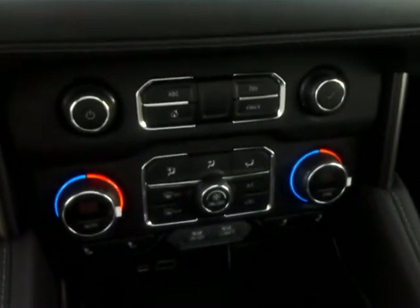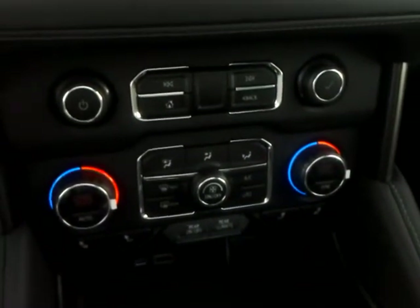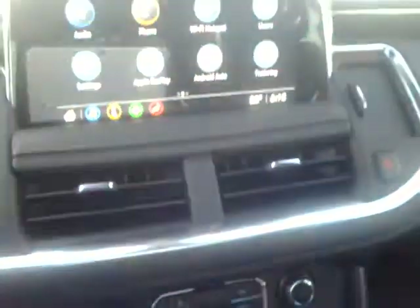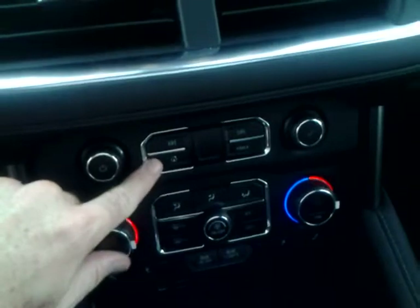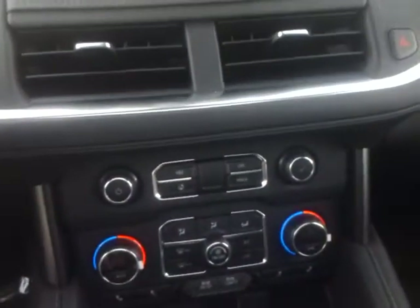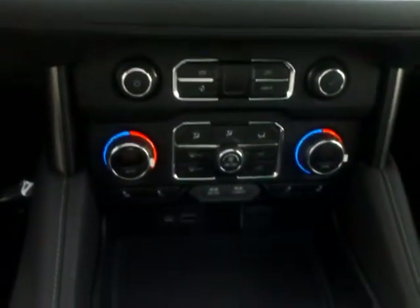Down below are your manual controls for your climate. If you want, when you go home you can use this home button to pull up the apps on the screen. Either way it's a touch screen as well, so it's a dual-function setup.